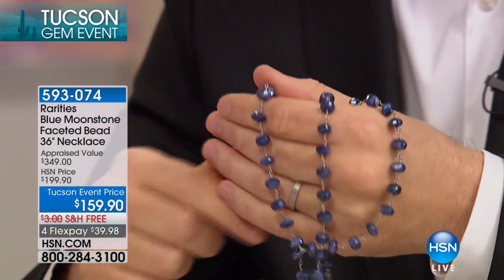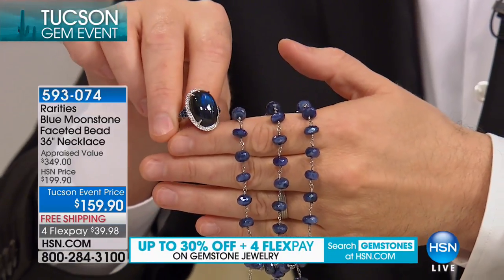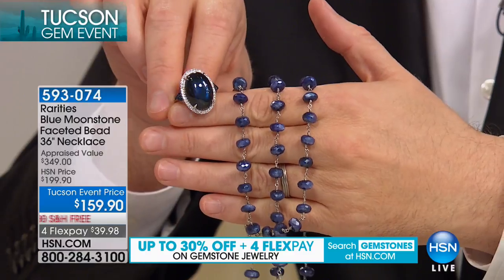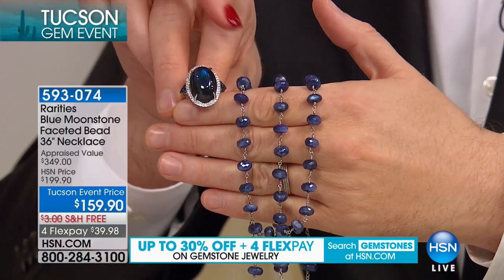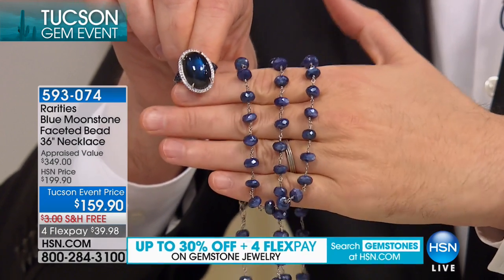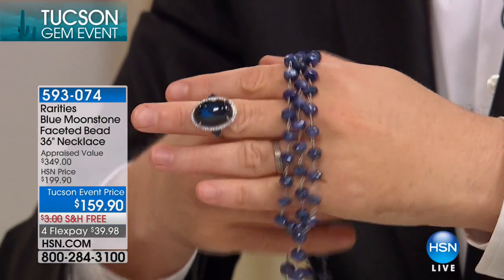A normal labradorite would have gray in it, and it would have colors of — oh my gosh, look at this together. Labradorite, blue labradorite, and blue moonstone come from the same family. I always say labradorite's like the brother because it's gray or blue. And moonstone, because it's traditionally white, is like the sister.